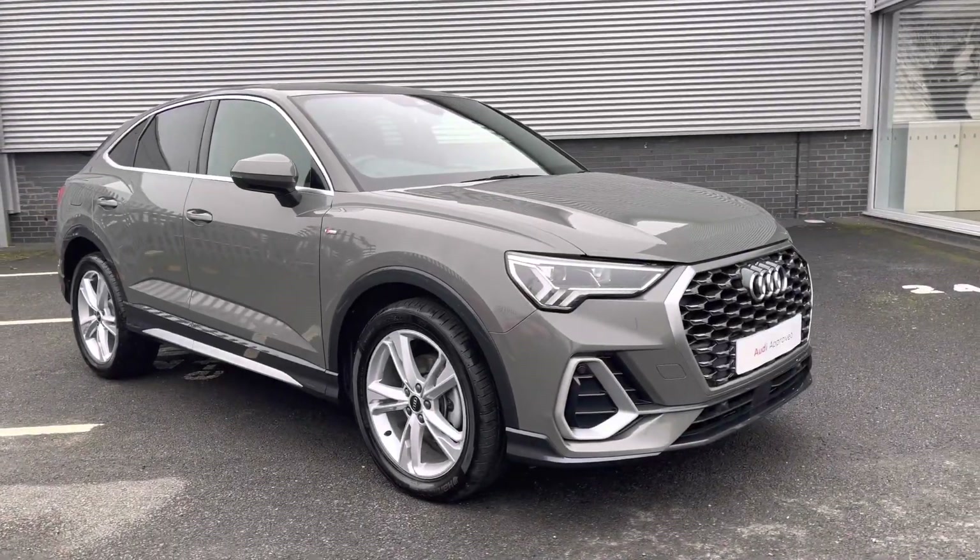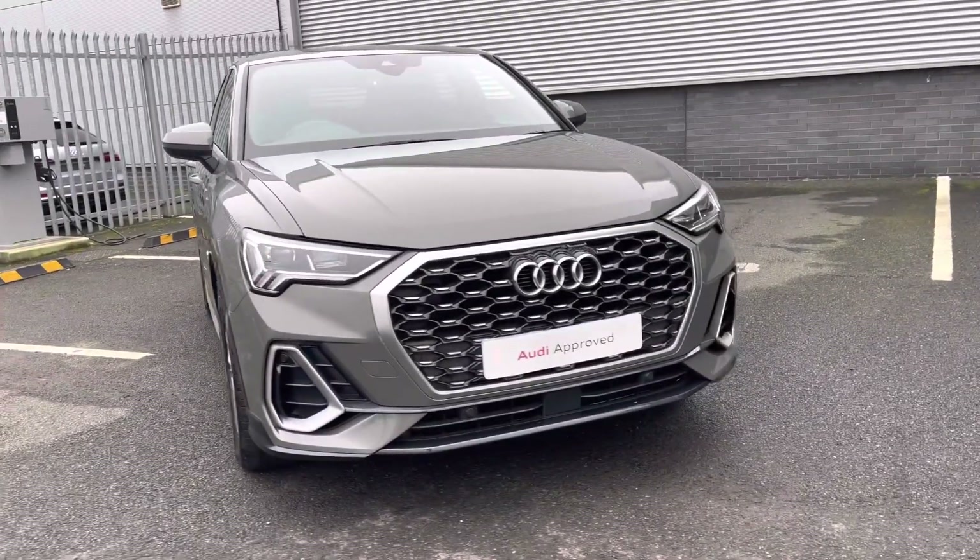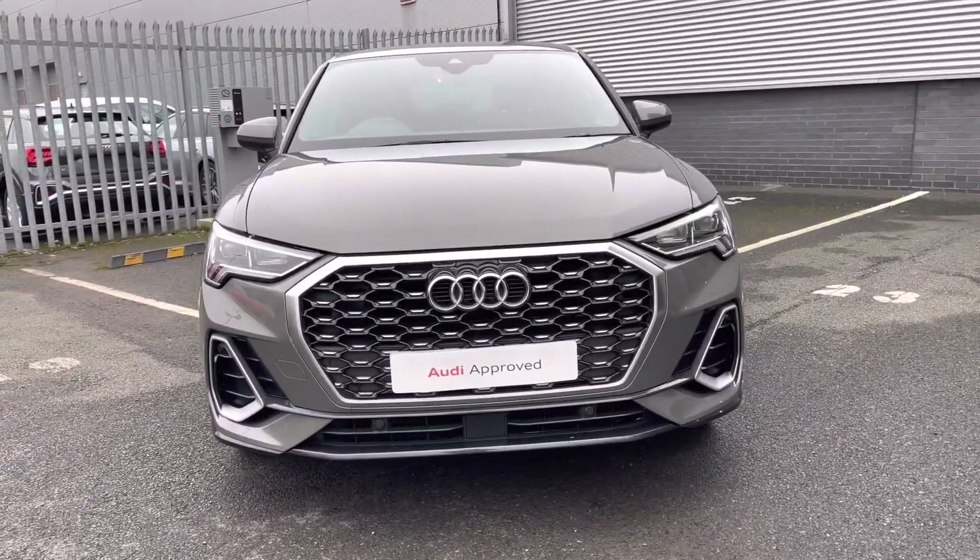Hi there, my name is Dan from Carlisle Audi and today I'll be taking you around this to-preview Audi. Here we have the Q3 Sportback 35 TFSI which is featured in the S-Line trim, finished in the optional Kronos grey metallic paintwork.